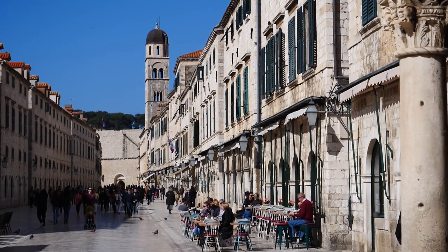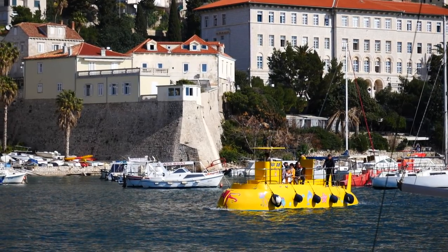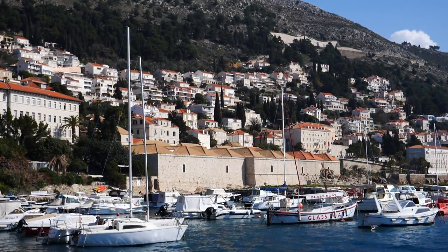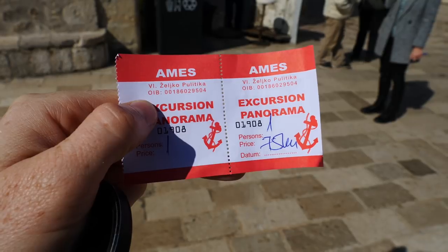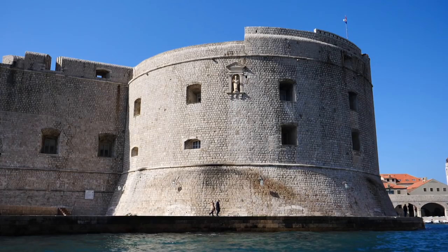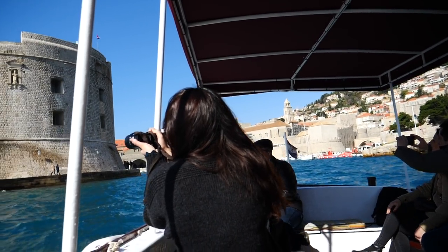The following morning I made my way into town solo to catch one of the first sightseeing boat tours. This particular tour was called the Panorama Excursion and it departed from the old port and went around Lokrum Island. You can't go wrong with the views anywhere in Dubrovnik, and looking back at the old town was just spectacular.